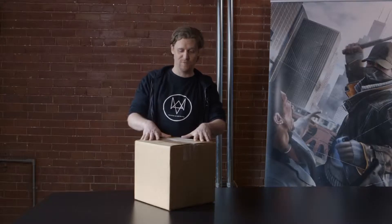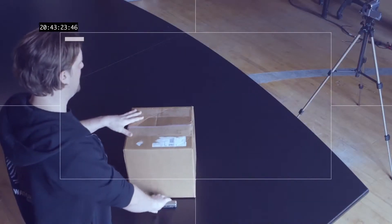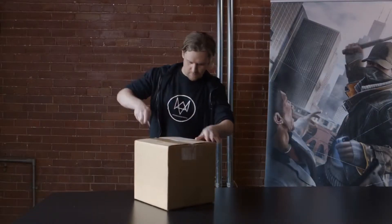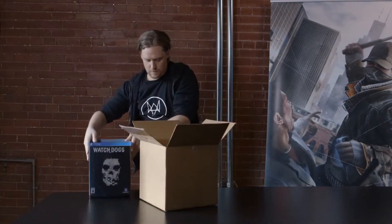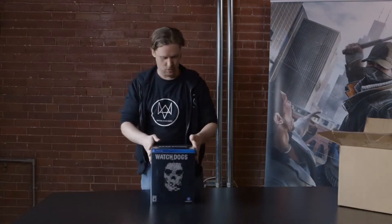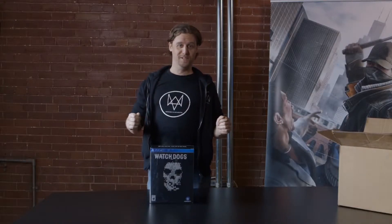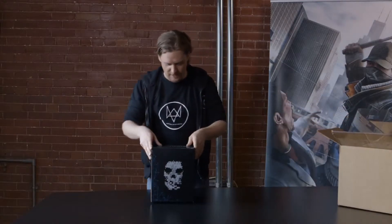Today I'm going to give you your very first look at the limited edition for Watch Dogs. I have the box right here. Your Watch Dogs limited edition will come in this very cool looking box, and on it of course is sporting the ASCII skull.